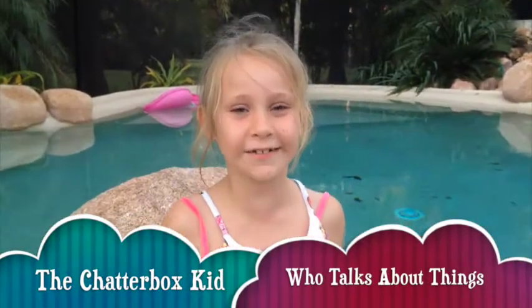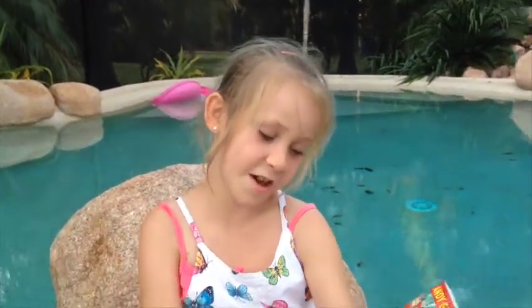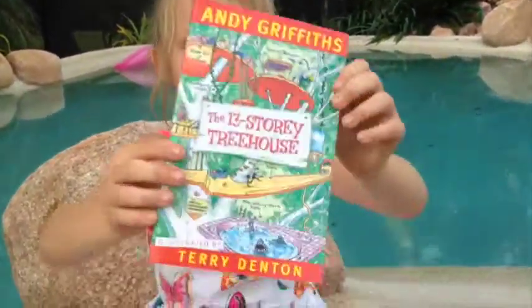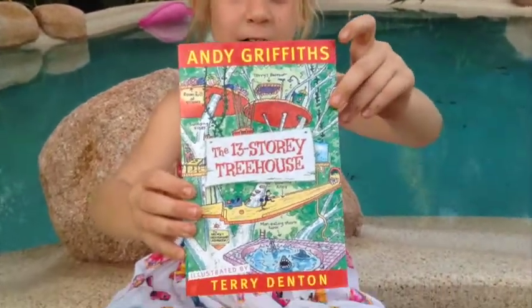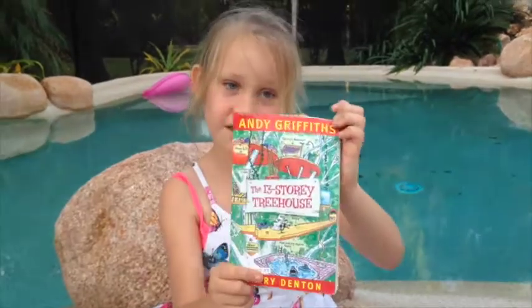Hi guys, Chadboxkid here. Today I'm doing a book review on the 13 Storey Treehouse, which is by Andy Griffiths, illustrated by Terry Denton.